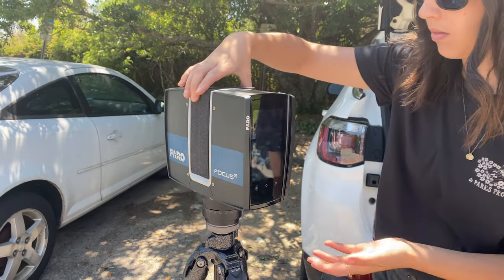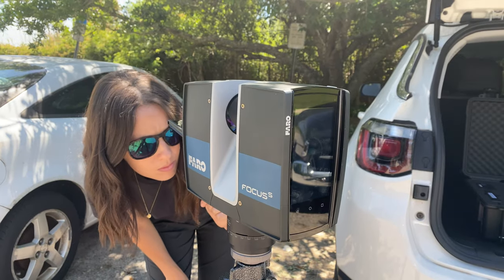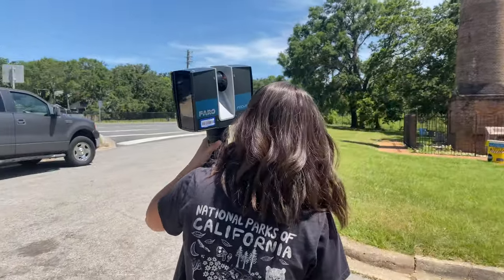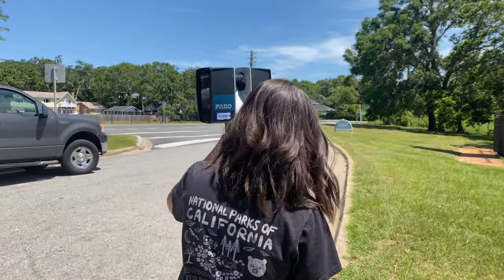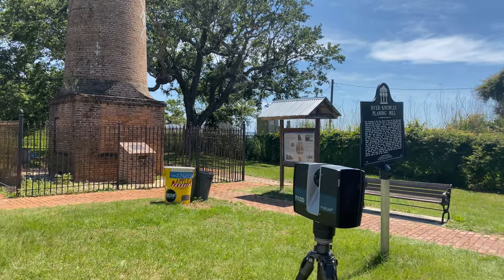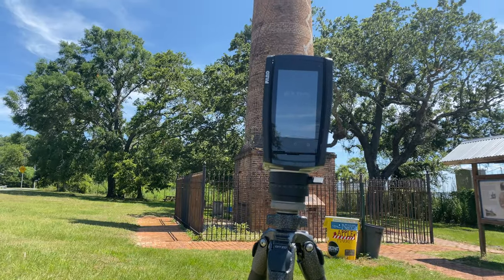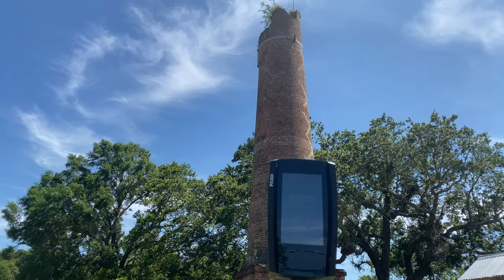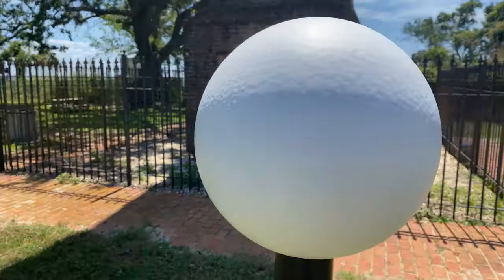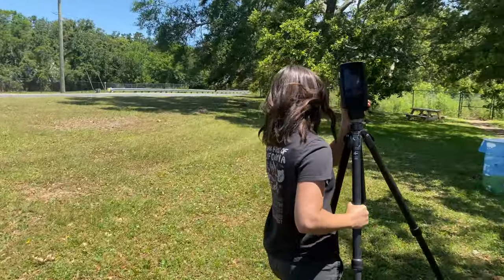What we do with this device is we take it out to an archaeological site like our Chimney Site Park and we can scan the environment in 360 degrees. That allows us to get very accurate representations of these sites that we can then put on our computers, create public interpretation products to show people these sites without them having to visit, and also track change to these sites over time.